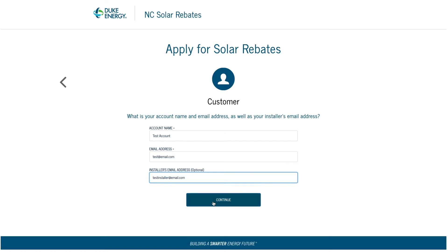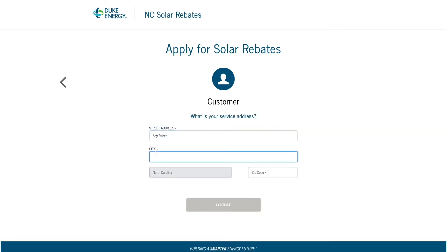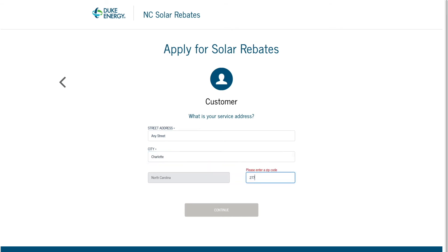Select Continue to move on. Here you will enter your service address. Since the program is only available in North Carolina, the State field will auto-populate. Select Continue to proceed.